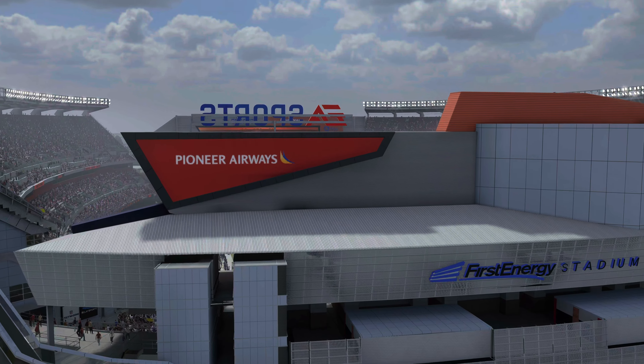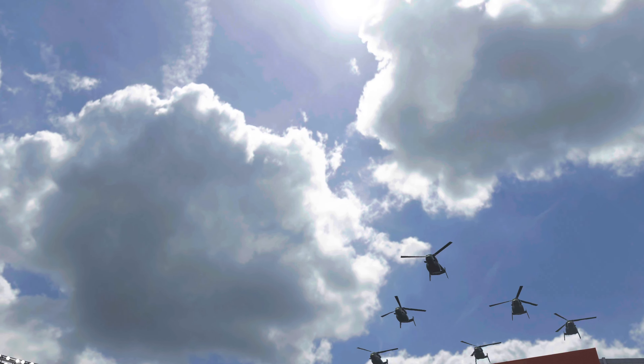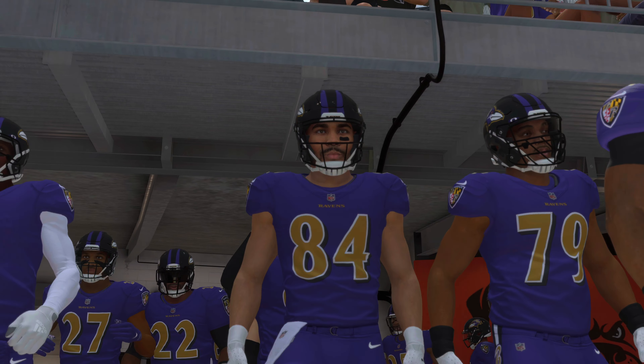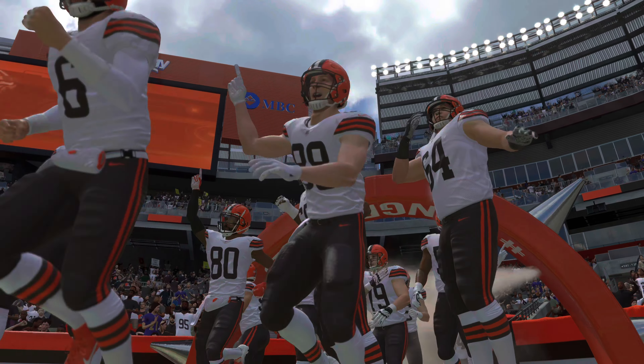DA sports coverage of the National Football League brings us to First Energy Stadium in Cleveland, Ohio. This was the scene a few minutes ago — the dog pound in full roar as their Browns emerge from their tunnel, ready to go as they get set to match up with the Baltimore Ravens.